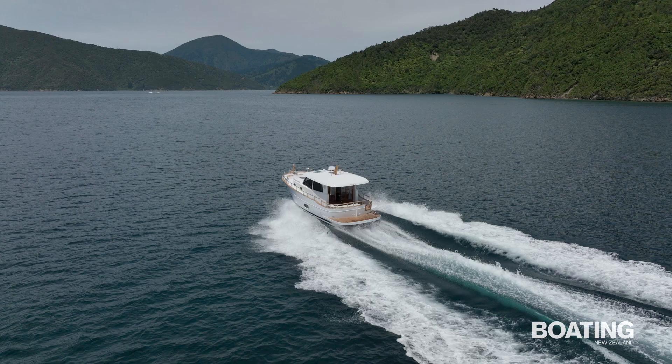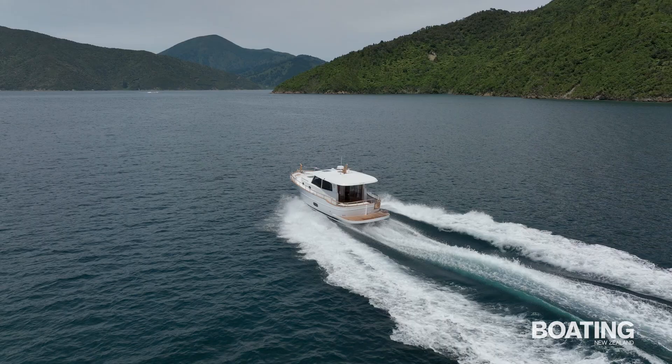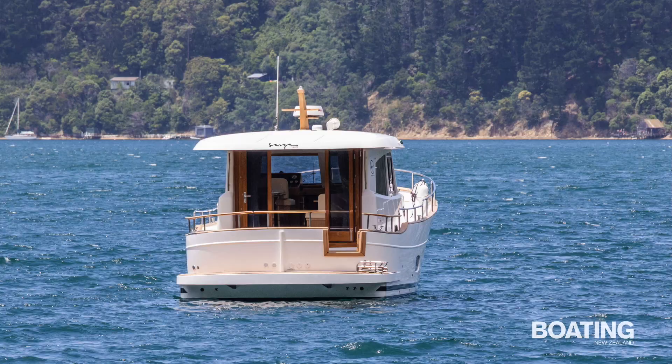After getting our drone shots zooming around Rua Kaka Bay, we quickly motored a few miles around to the Bay of Many Coves resort for lunch. Top quality food and service was provided along with great views from the quarterdeck of the Menorcan quietly resting in the bay on her mooring.